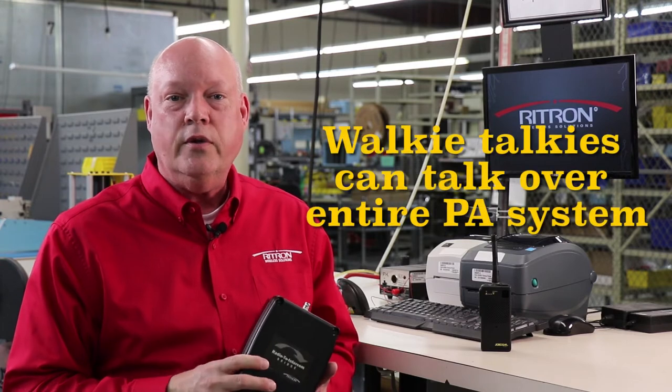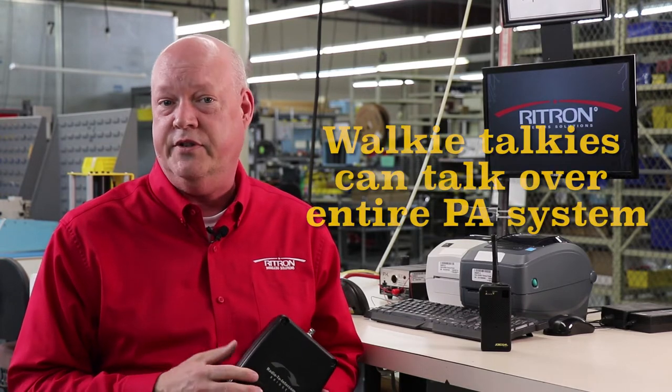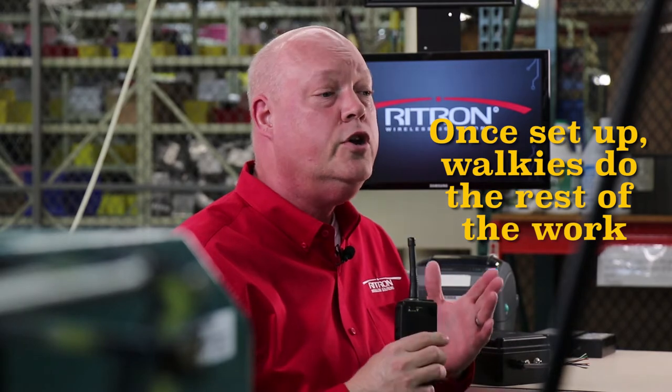In basic terms, it allows someone with a walkie-talkie to talk over the entire PA intercom system in a building or facility from anywhere they want. Pretty cool, right? Not only that, but the radio to intercom bridge is a wireless receiver, so once it's hooked up to your PA system, your walkies do the rest of the work.